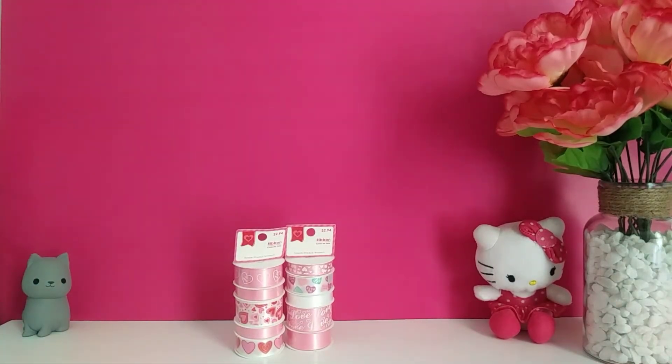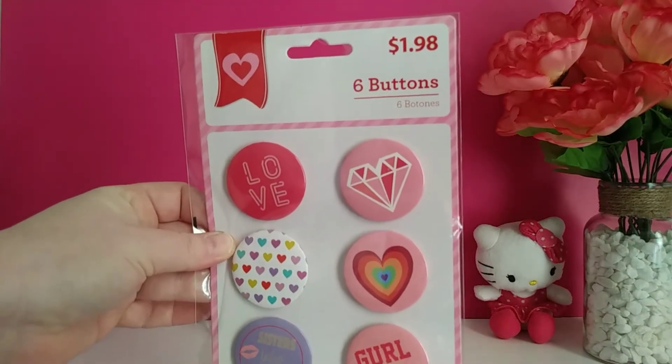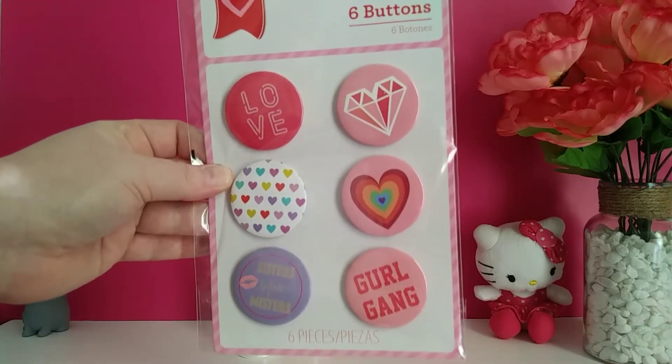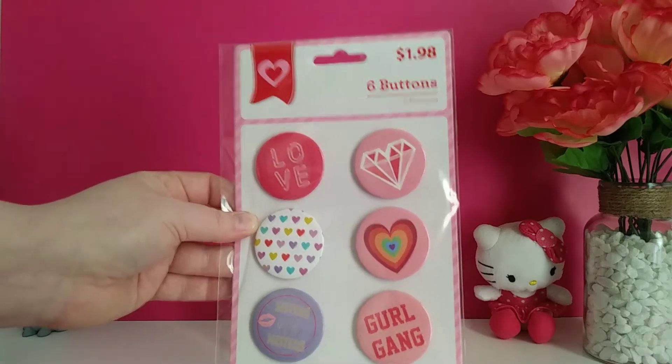I also picked up some buttons. These were originally $1.98 and I only paid 49 cents. I thought they'd be cute for friend mail or just for like a jean jacket or a pocketbook. Very cute.